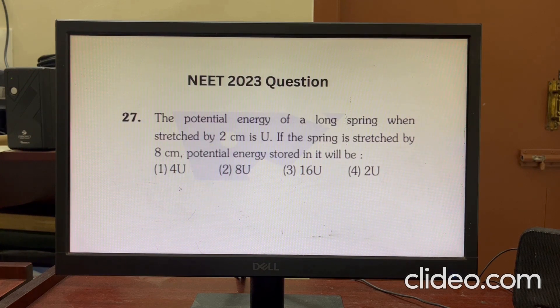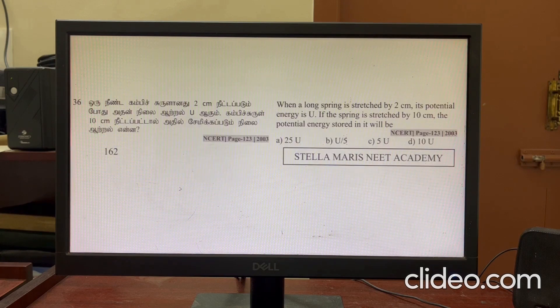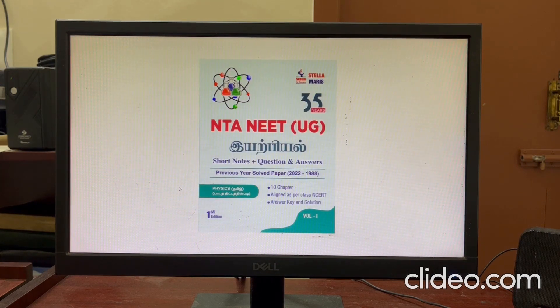In this question, when the spring is stretched by 2 cm, if it is stretched by 8 cm in NEET 2023, a similar question was asked in 2003 with 2 cm and 10 cm values. These are two similar questions. Any theory points in the book are very useful for students preparing for NEET.